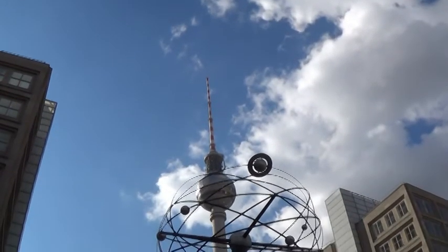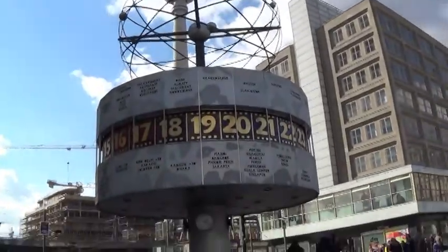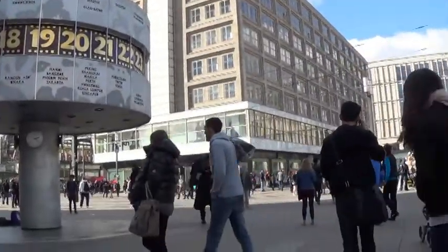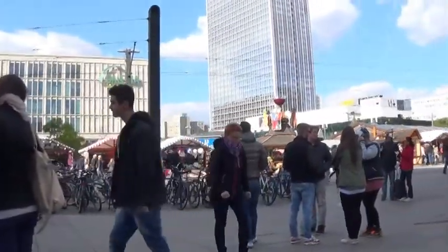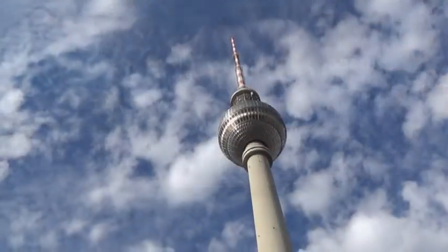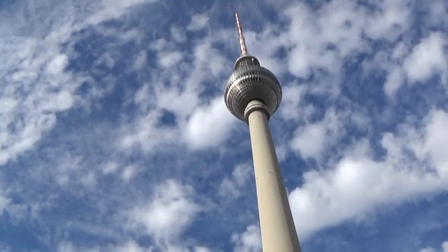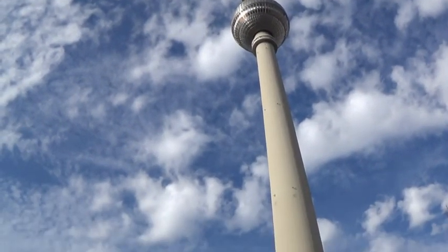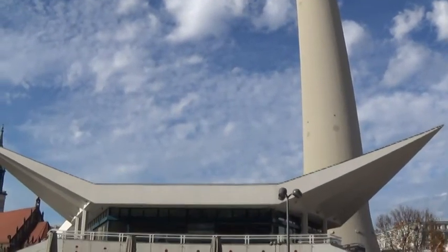Alexanderplatz is at the other end of Unter den Linden and was the main square in East Berlin. Today it is often the location of festivals such as the Berlin Oktoberfest or Christmas markets. It's certainly a place to check out and see what's going on. The most famous observation tower in Berlin is the Fernsehturm, located at Alexanderplatz. Completed in 1969, the tower was largely a prestige project by the East German government.